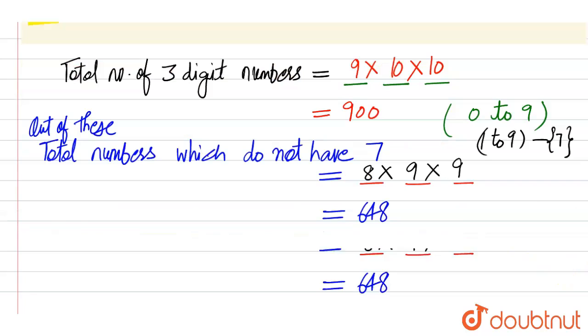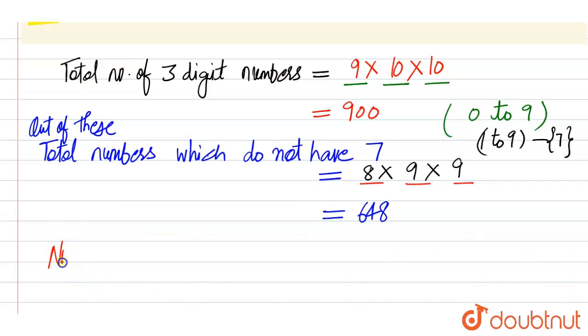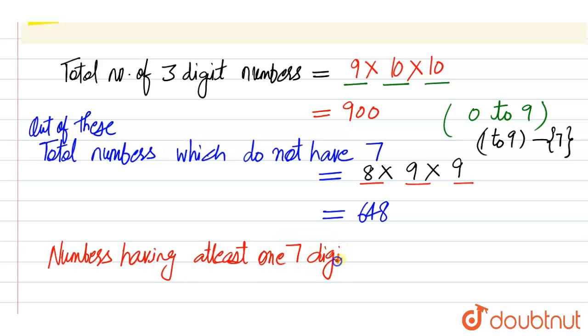So we subtract this from the total to get numbers having at least one digit as seven: 900 minus 648 equals 252. So there are 252 such three-digit numbers. Thank you.